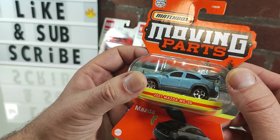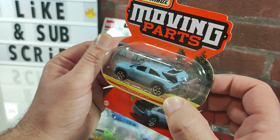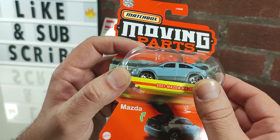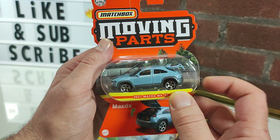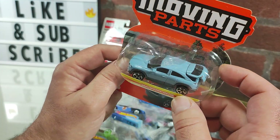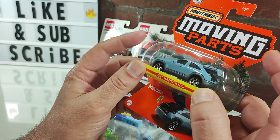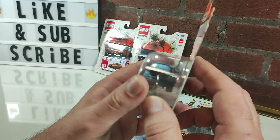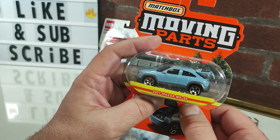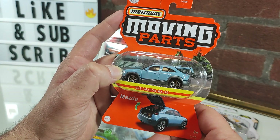The other Moving Parts is the Mazda 2021 MX-30, which is another one I unfortunately have a duplicate of — two available for trade. Another one I would call ice blue, almost a bluish gray. These are all from the same series, current 2022, this one being number four of 50.